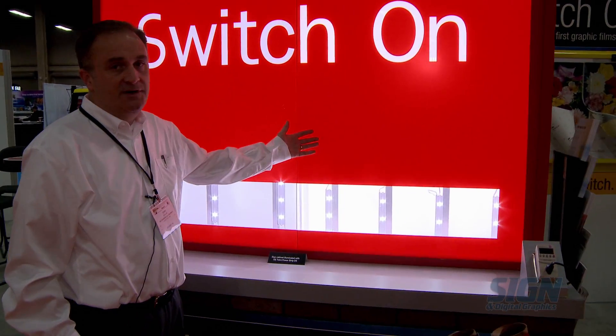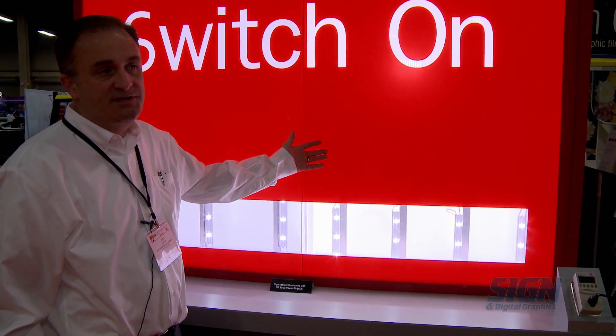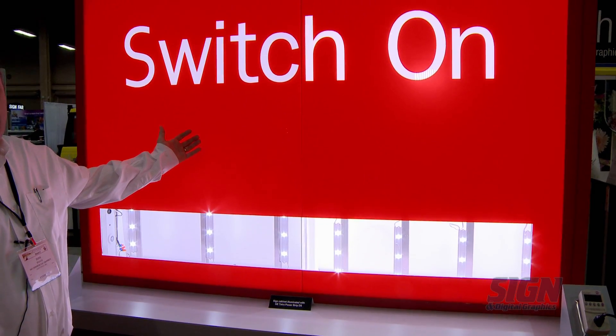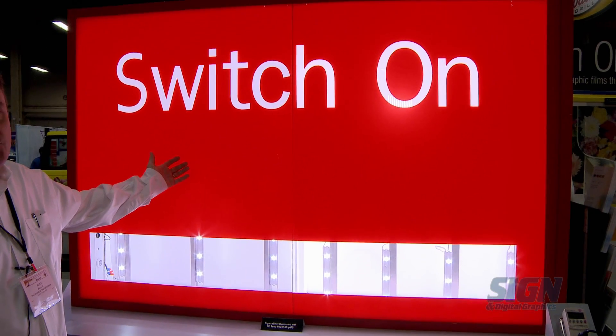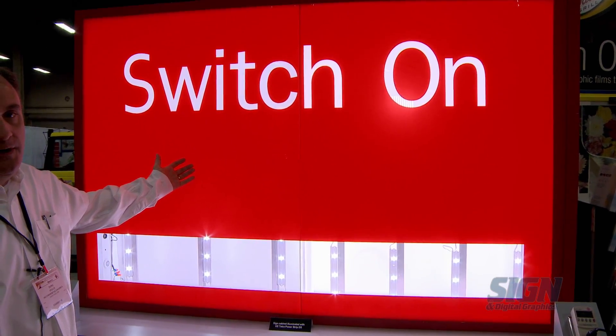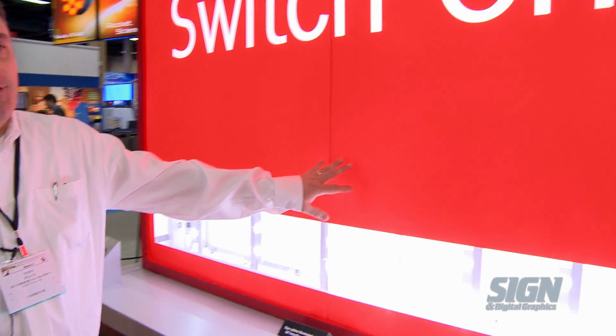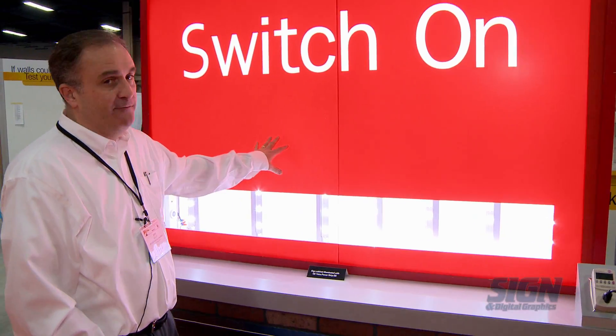On this side, we have our standard product, which is 3630-33. And on this side of the sign face, we have our new product, which is the new Envision Translucent Film 3730. The 3730 product is more transmissive than the 3630 product, which means you can either have a very bright sign,